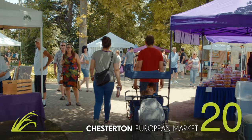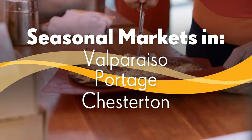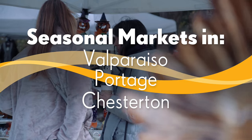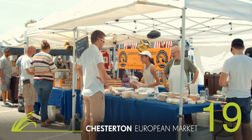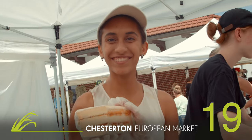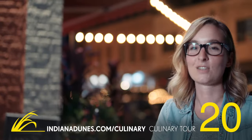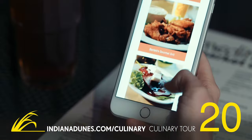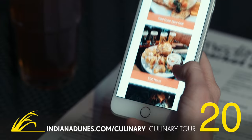When people ask me what I love most about living in the Midwest, I always tell them about the amazing farmers markets. All of our farmers markets offer a chance to grab a delicious treat or a unique gift while listening to live music from area musicians. If you head to the European market in Chesterton, be sure to get in line early for the delicious artisan cheeses. You can check out the Indiana Dunes Culinary Tour on our website — it's easy to find the best local restaurants.